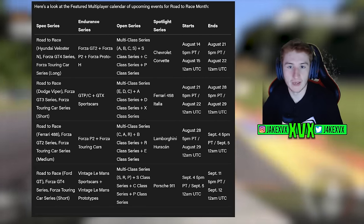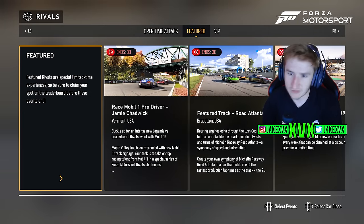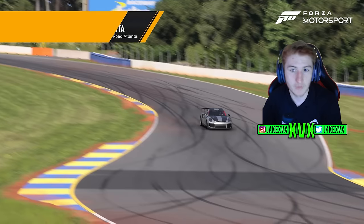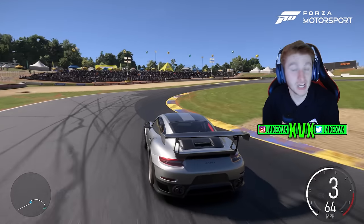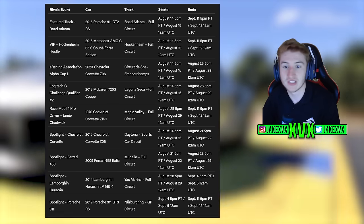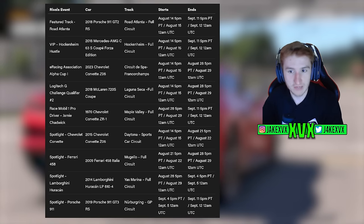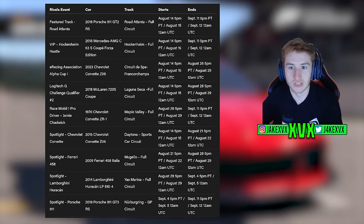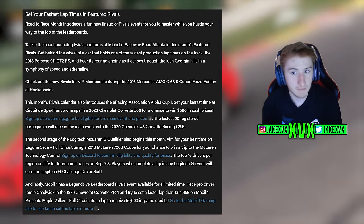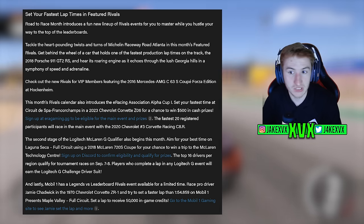Featured rivals include events for the four spotlight cars, a Mobile One pro driver challenge with Jamie Chadwick, a Logitech G challenge, the E-Racing Association Alpha Cup, VIP rivals, and featured track rivals. For the E-Racing Association Alpha Cup, you need to set your fastest time at Spa in the Chevrolet Corvette Z06 for a chance to win $500 in cash prizes, with the fastest 20 registered participants racing in the main event.